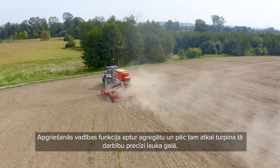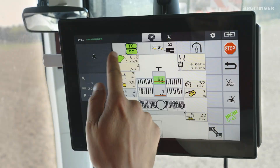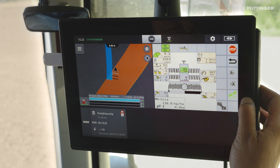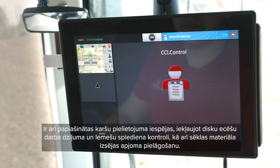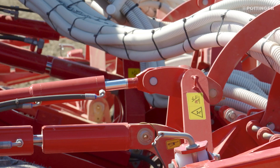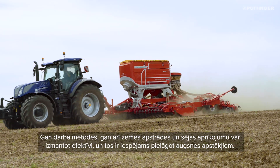The intelligent headland control function stops and restarts the machine precisely at the headland. Activation is done manually or using section control. The use of application maps has been extended to include the working depth of the disc arrow and coulter pressure in addition to seed material application rates. Both the work sequence and the tillage and seed drill tools can be used efficiently and adapted to the soil conditions.